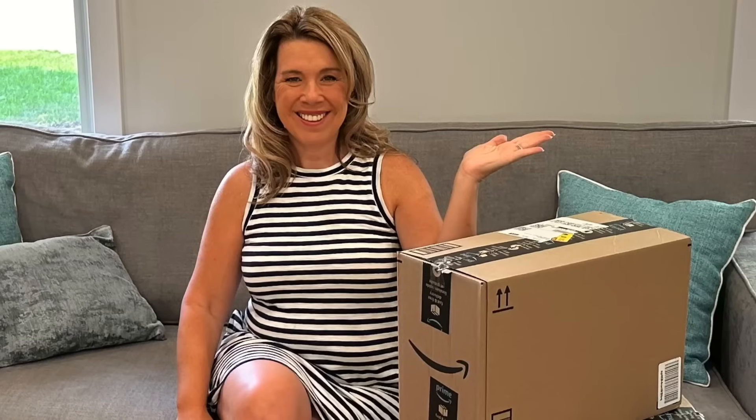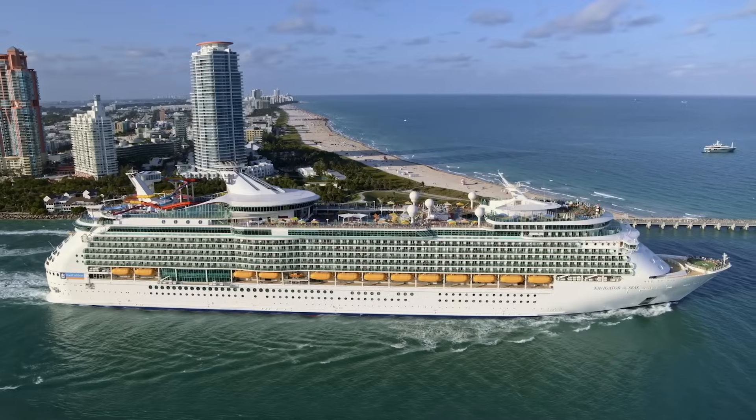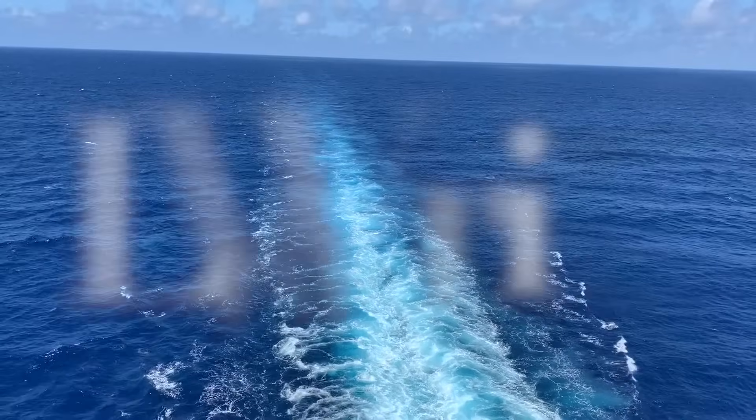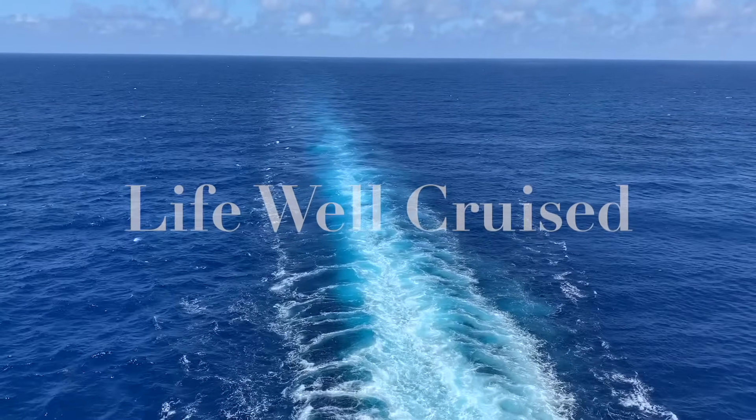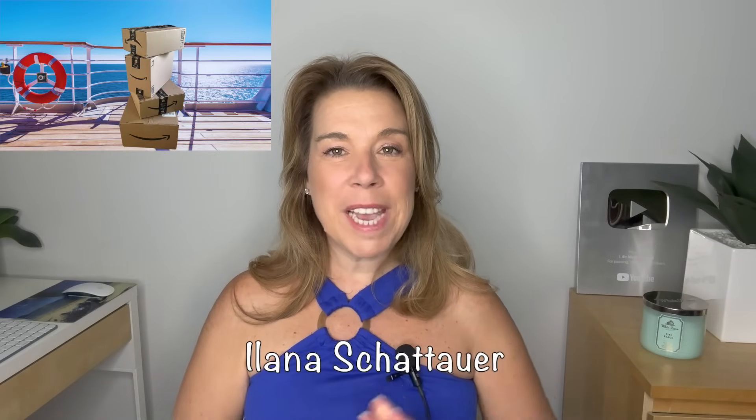If you're traveling this summer, these are some of the very best Amazon travel essentials that you'll want to bring on a cruise. Hi there, I'm Ilana from the website lifewellcruise.com. Welcome or welcome back to my channel.